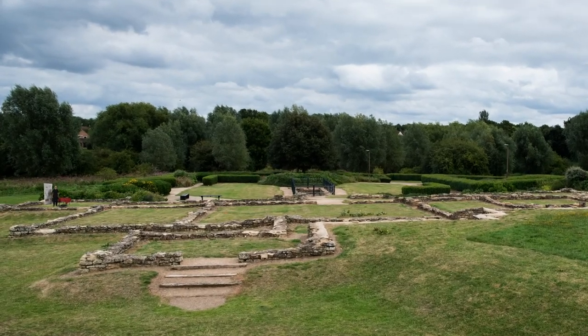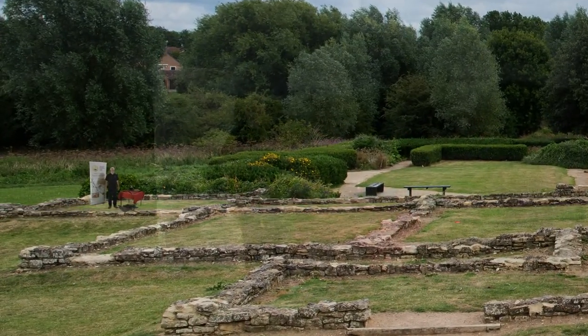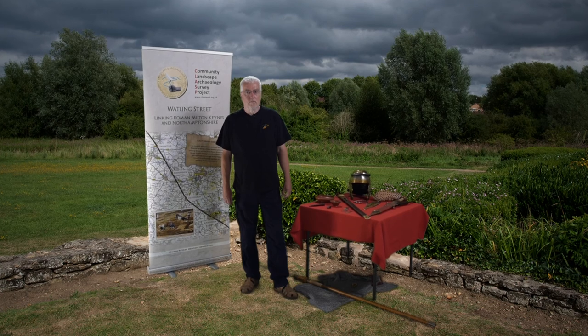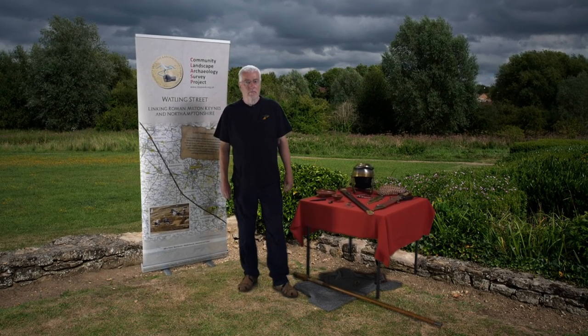We're left with many unanswered questions from an examination of the written sources, some of which I'd like to put to Stephen Young, an experienced local archaeologist and Roman expert. First, the Battle of Watling Street — that's a Saxon name. Do we have any idea what the Romans named it?